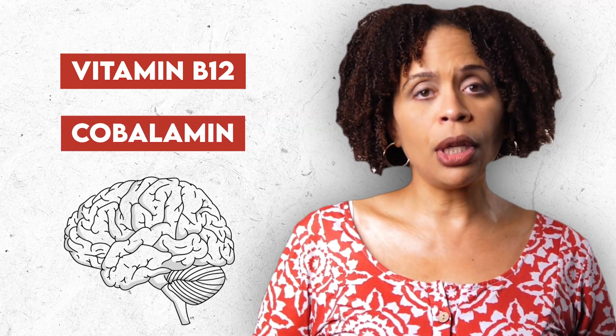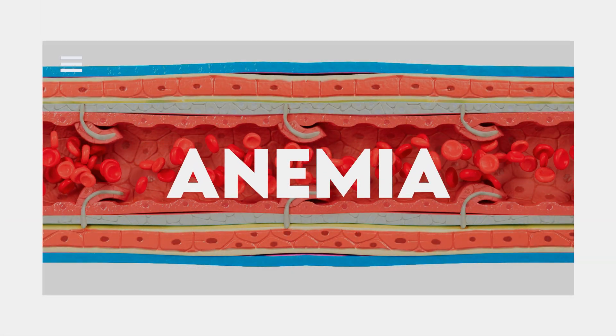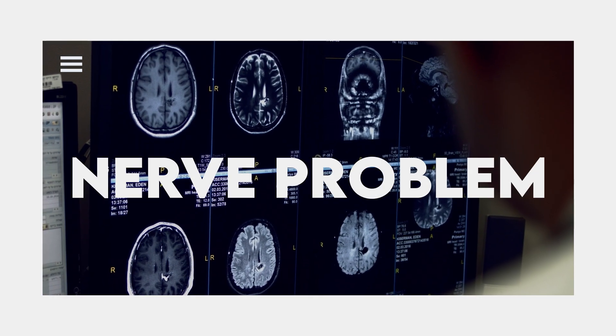One caveat to treating with L-methylfolate: vitamin B12, also called cobalamin, is vital for neurologic function, red blood cell production, and DNA synthesis. Vitamin B12 deficiency shows up as anemia, and in more severe cases, dementia, vision problems, and nerve problems, among other things.